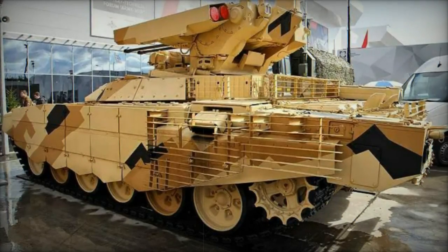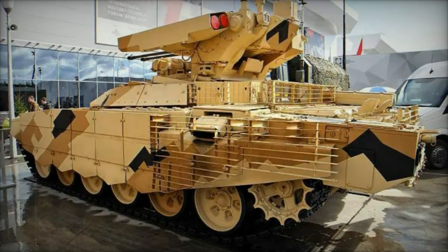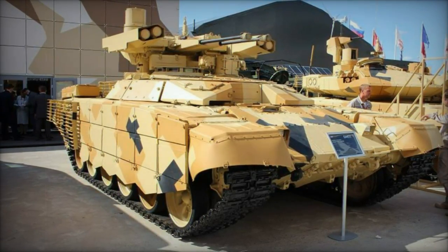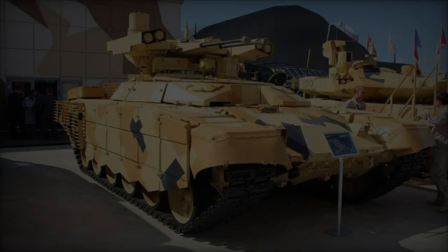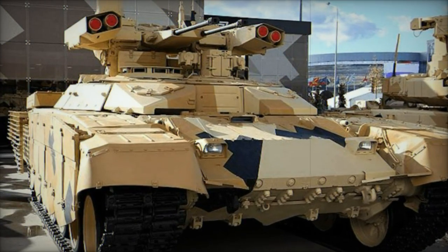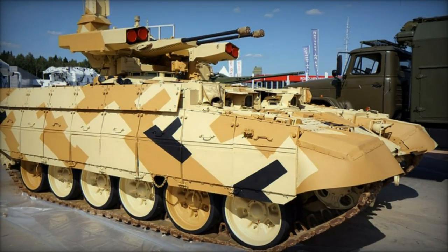The BMPT Terminator 1 is based on the T-90 tank chassis, which offers more advanced armor and heavier protection, including Contact-5 Explosive Reactive Armor. In contrast, the BMPT-72 Terminator 2 utilizes the older T-72 chassis, which is more cost-effective but lacks some of the advanced protection features of the T-90-based model.